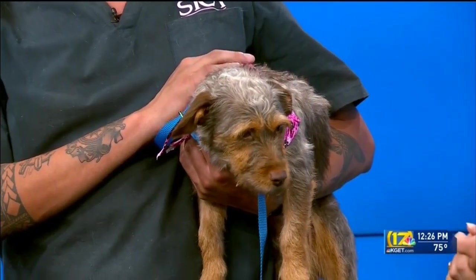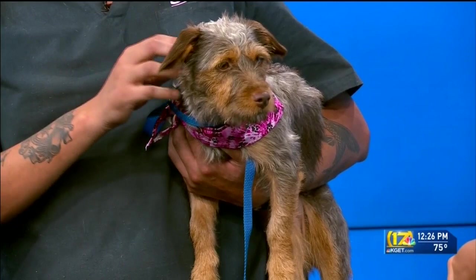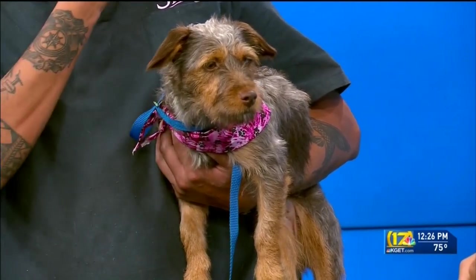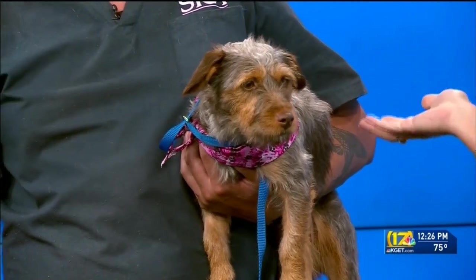She's one, so she's probably still got maybe a little more growing and getting used to her own body. But she really is a nice size, though.